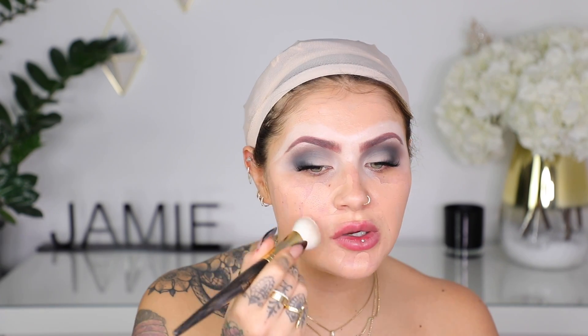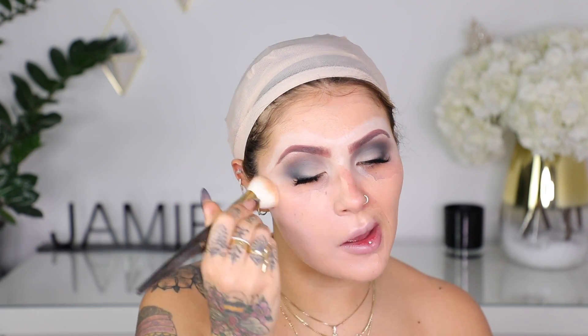I'm going to use the new MAC Studio Fix Soft Matte Stick Foundation in shade NW18 — it's a little bit too light and pink for me, but we do want to pale down. I'm also mixing in a bit of Illamasqua Skin Base 01, which is a white foundation. I used to use this all the time for Halloween makeups. So I'm mixing a little bit of white with my stick foundation just to lighten it up. I'm also using the light NARS concealer as my highlight so it's going to look super pale.